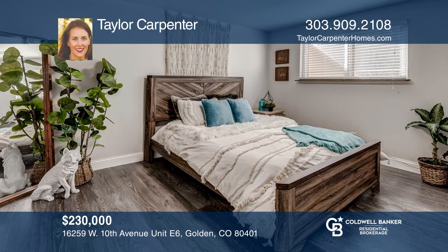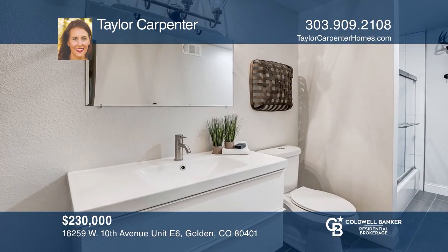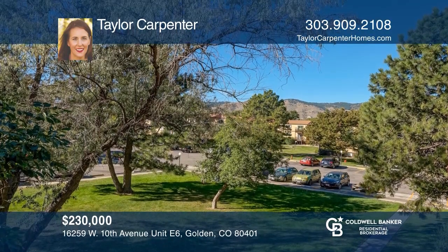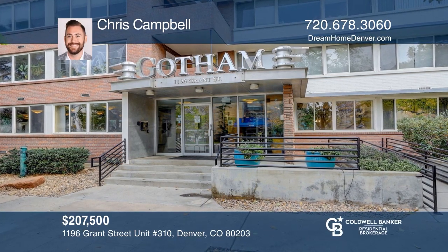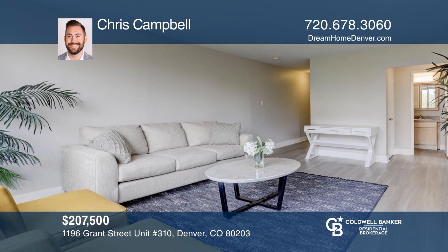This two-bedroom, one-bath corner unit condo offers high ceilings and a gas fireplace. There's fresh paint, newer laminate flooring, and updated light fixtures. The home is complete with a private, covered patio, a detached one-car garage, and additional reserve parking. This condo is close to restaurants and shopping. Take a look around by contacting Carrie Holmes to schedule a tour.